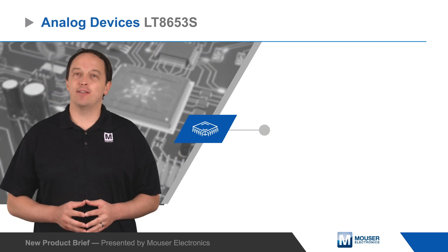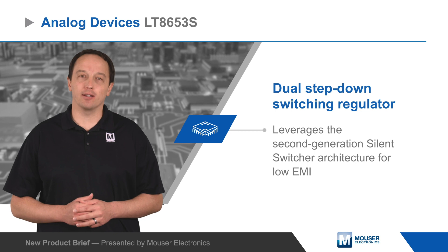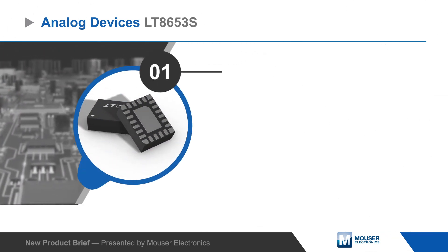Analog Devices LT8653S is a compact and high efficiency dual step-down switching regulator that leverages the second generation Silent Switcher architecture for low EMI.